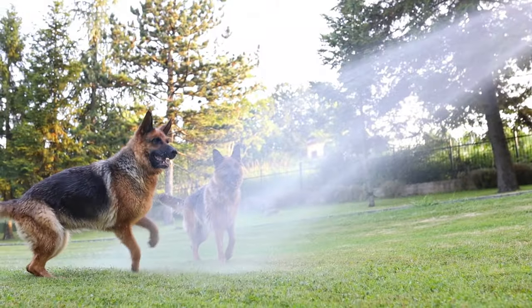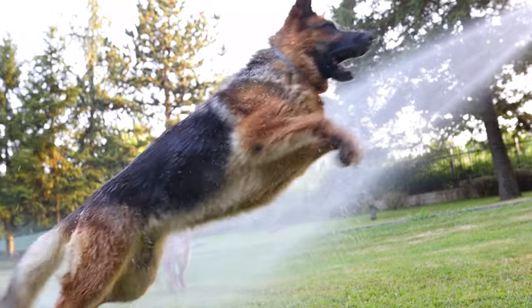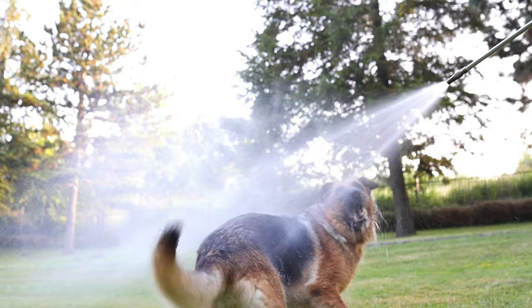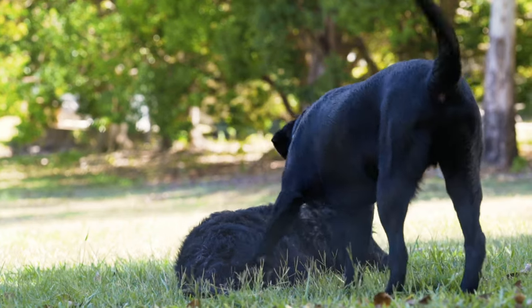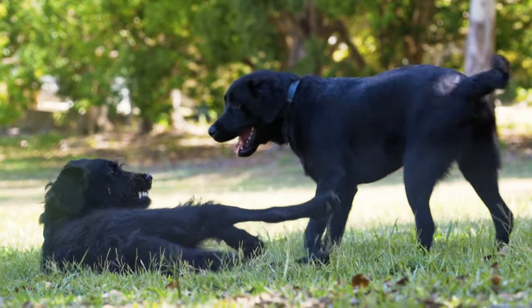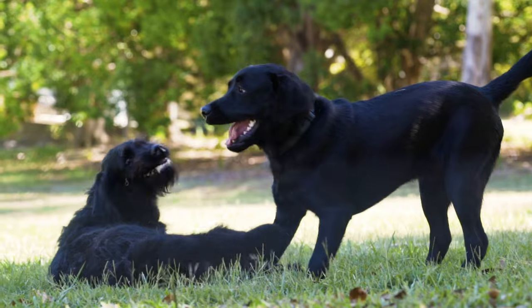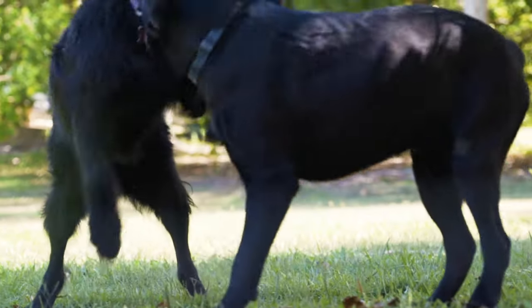German Shepherds are highly trainable and eager to please, excelling in obedience training and working tasks. Their intelligence allows them to learn quickly and retain information well. Labrador Retrievers are also highly trainable, known for their eagerness to learn and food motivation. Their playful nature may require consistent training sessions to avoid getting too excited.